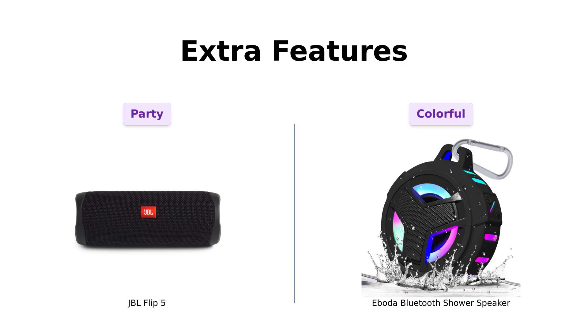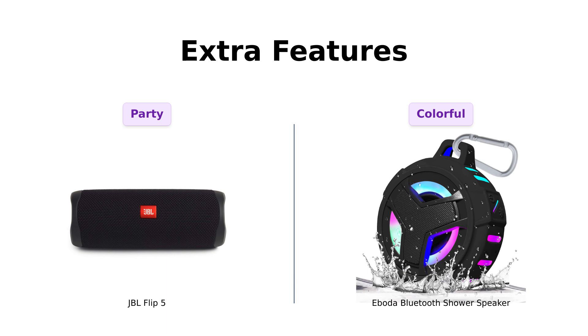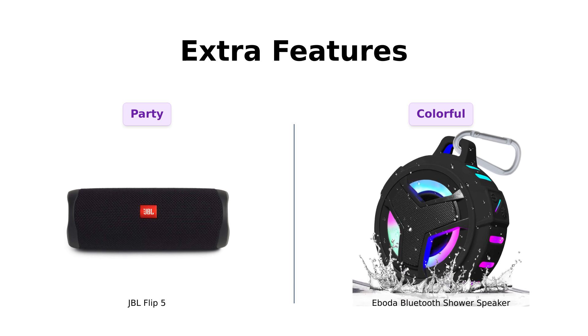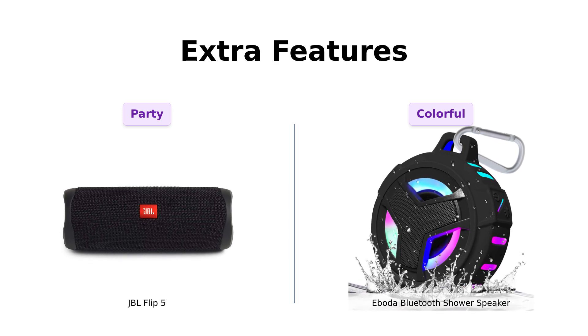Finally, let's check out the extra features. The JBL Flip 5 allows you to pair multiple speakers with its Party Boost feature, which has been a hit among reviewers who love throwing parties. Meanwhile, the Aboda brings the party to your shower with 5 LED light patterns. Reviewers have enjoyed this feature, making shower time a colorful experience. Just don't slip trying to bust a move.